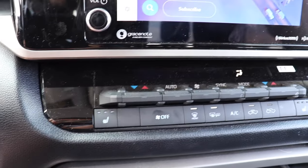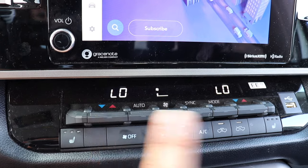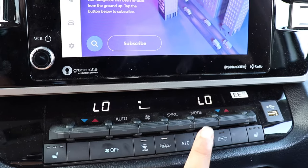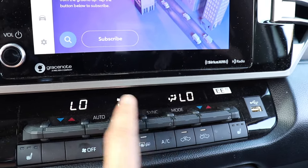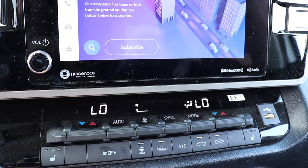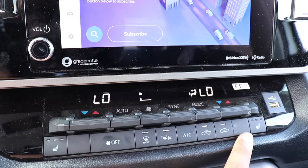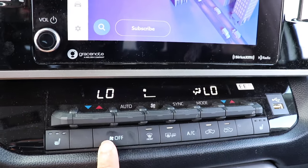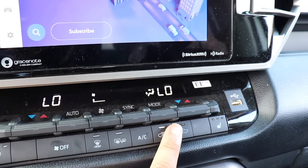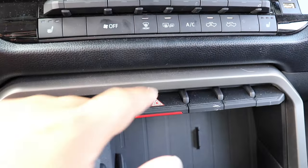Coming down from the infotainment system, you have dual-zone climate control to independently control the left and right sides. You have automatic mode, fan speed, sync mode, and a mode selector for where you want the air to come from, with a small display showing the current airflow setting. Below that you have heated seats for the driver and passenger, front defrost, rear defrost, AC button, and a recirculation button to keep air inside or pull it from outside.